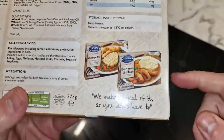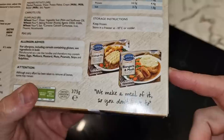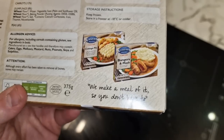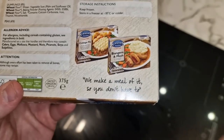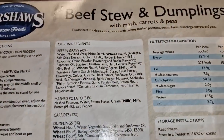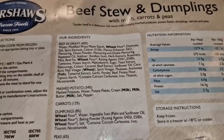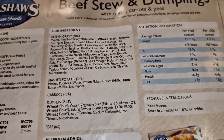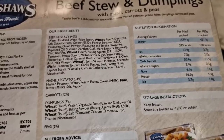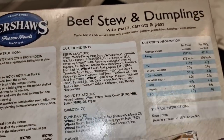There are actually two varieties I've never seen on any Kershaw's before. Usually I only see these in Morrison's and Farm Foods, but there must be somewhere else — bangers and mash and cottage pie. Those are my missus's two favorite meals, so I wonder what they're like. They weren't in Poundland, I can tell you that. The ingredients are: 40% beef in gravy, 34% mashed potato, 12% carrots, 8% dumplings and 6% peas. Allergens are wheat, milk and fish.